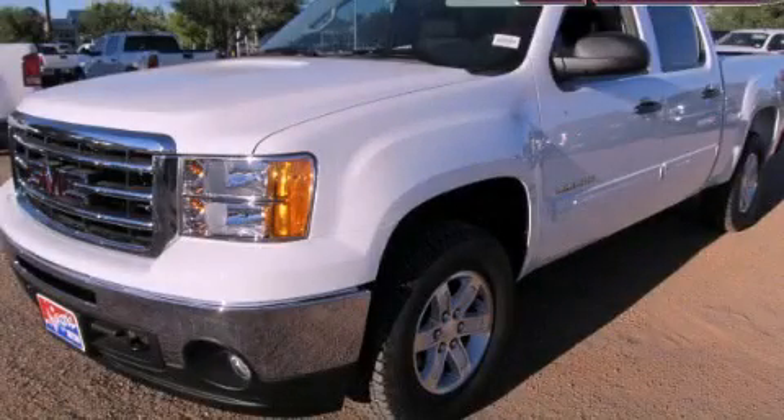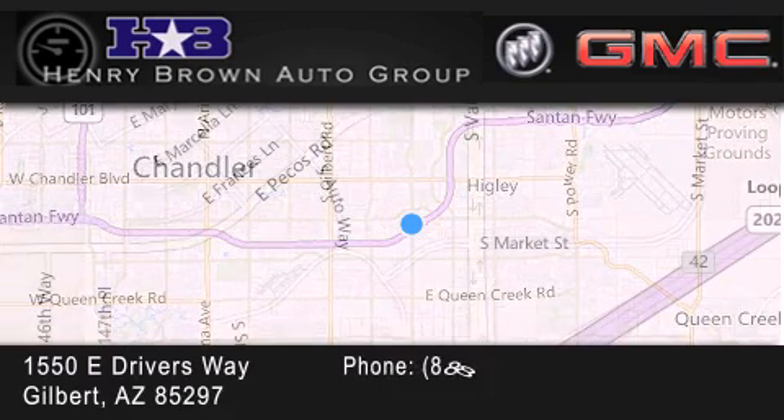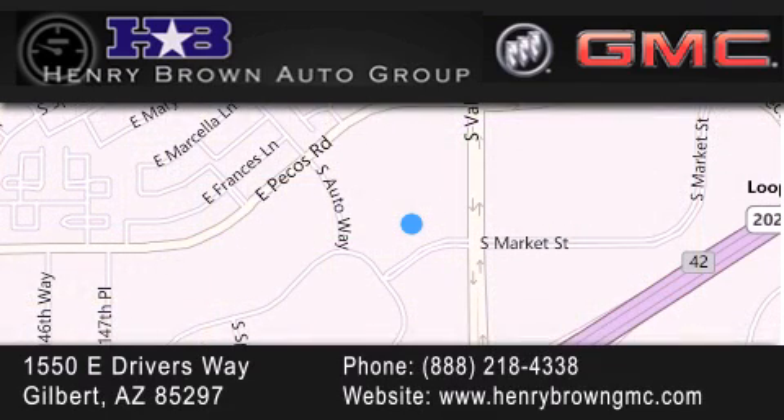Please call us today for more information on this great vehicle. Henry Brown Buick GMC is located at 1550 East Drivers Way in Gilbert. Family owned and operated, offering every customer a premier experience. Cars and Trucks and Trades are worth more at Henry Brown Car and Truck Store.